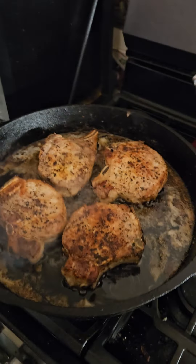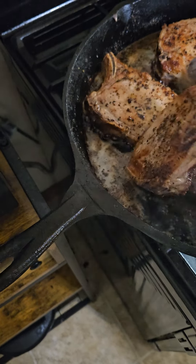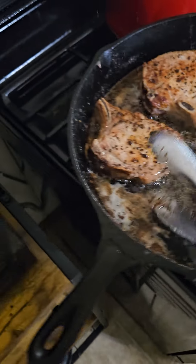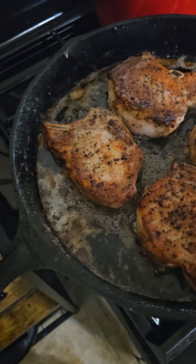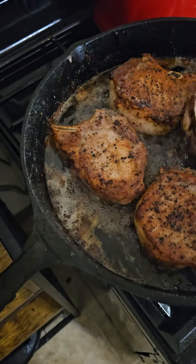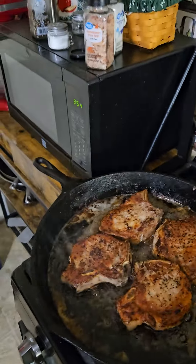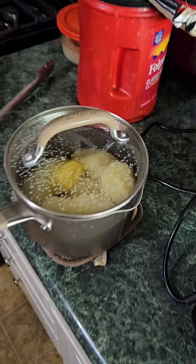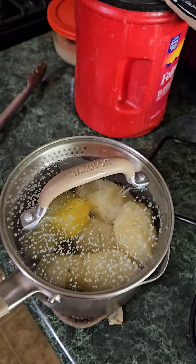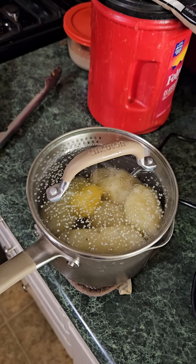I'll let it sit and let the butter get nice and soft while we finish the pork. I kicked it down to low but I think we're pretty good. I can still see some blood rising to the top so I'm going to flip it over again — flipping helps with the taste and seasoning. The corn is all set, I can just nuke it to get it warm.